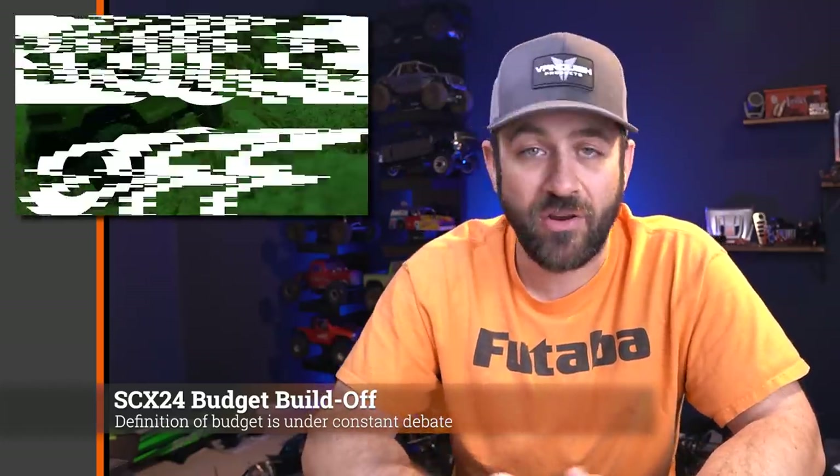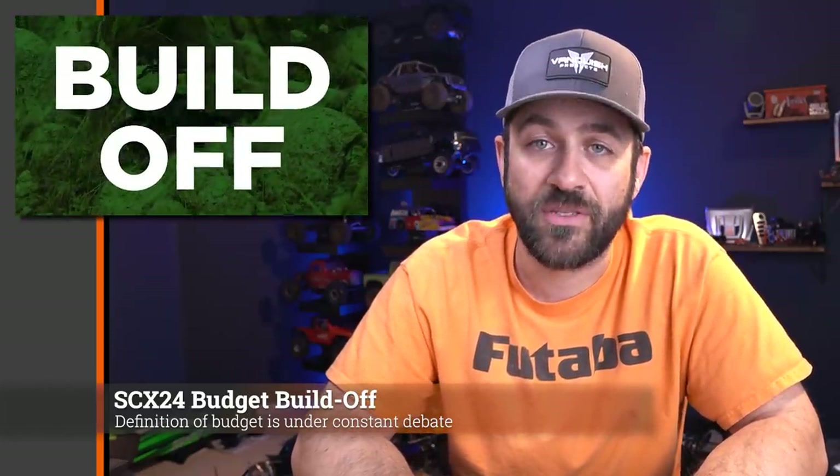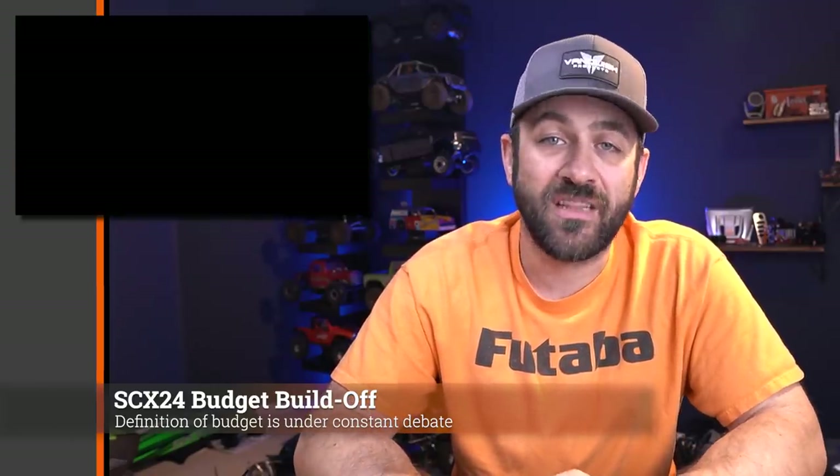Speaking of SCX-24s, don't forget to go watch the SCX-24 budget build-off with Matt from the Scale Builders Guild and myself, where we're taking the Axial SCX-24 and upgrading it with $50 every week. We've got two weeks done already — week three comes out this Wednesday, tomorrow if you're watching this as soon as it comes out. Really starting to crank up some upgrades now and making those things look far less factory.